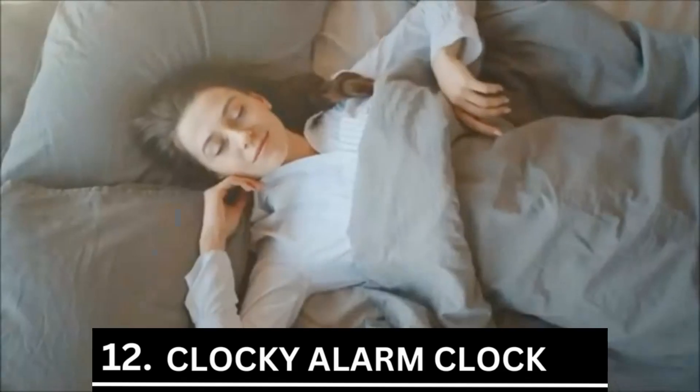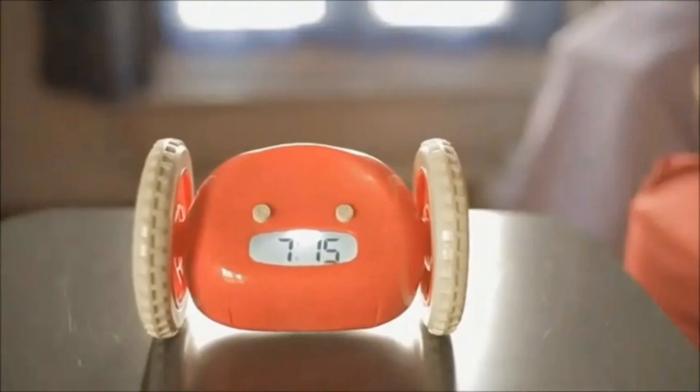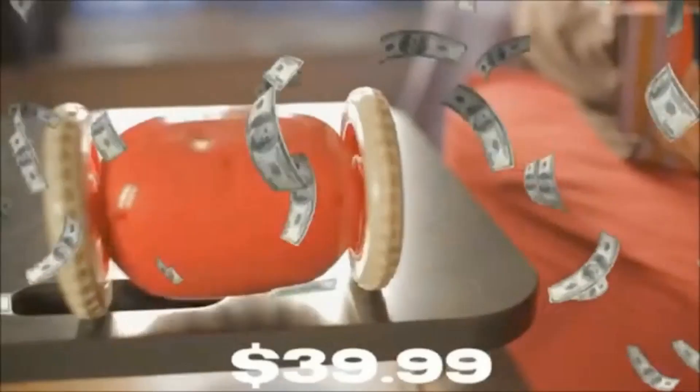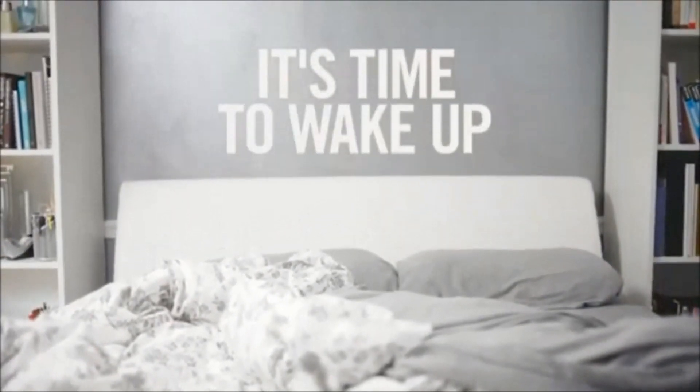Number 12 is the Clocky Alarm Clock. This solution is designed for those who frequently miss key events simply because they are asleep. The $39.99 Clocky Alarm Clock on wheels is a smart alarm clock that only allows one snooze. After you have used the snooze button once, Clocky will jump off your side table and wander the room beeping until you get up and turn it off.